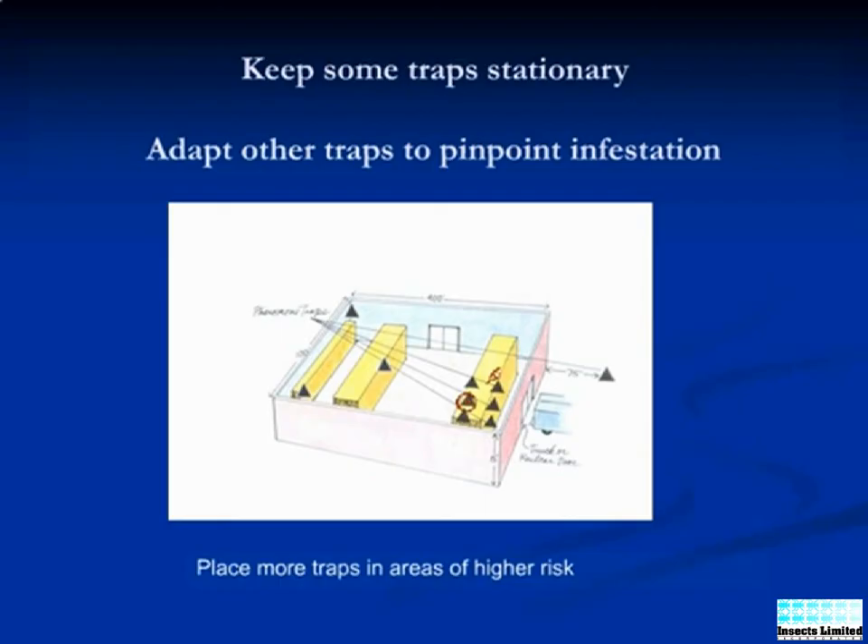A detailed visual inspection of objects in this area is performed, the infestation is located and removed.